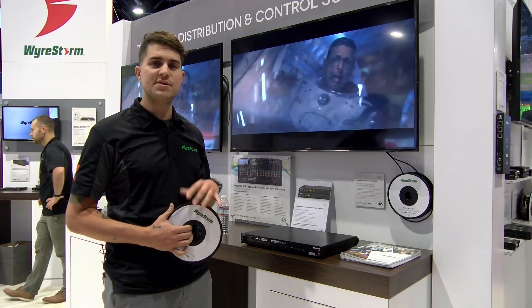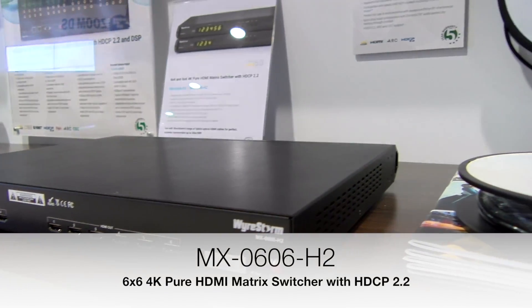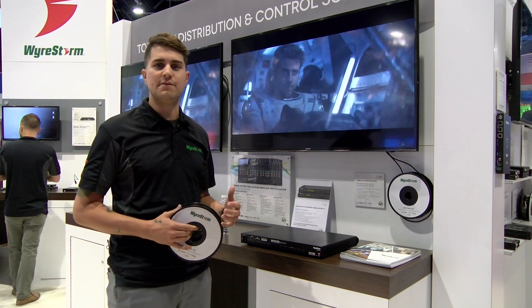One of the great advantages of these cables is that they can be paired with our 4x4 and 6x6 18 gigabit backplane HDMI matrices, so you can get distribution of your 4K video without any compression or compromising the video in any way.